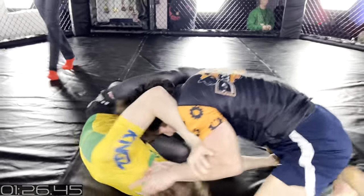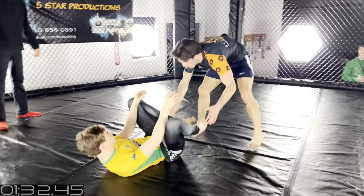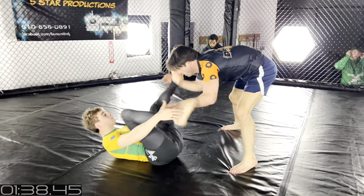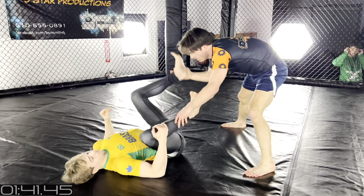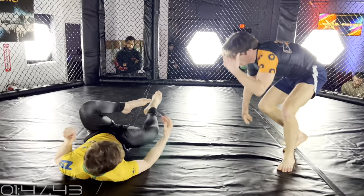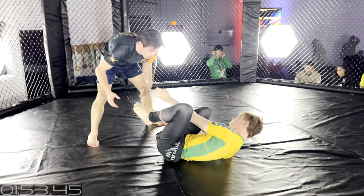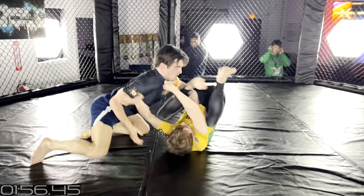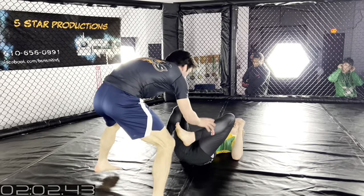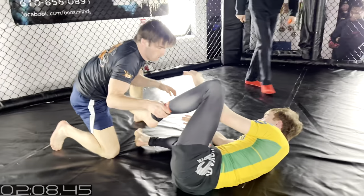Pretty good pass attempt. David is on top trying to control the hips, using side-to-side and distance passing, trying to control Cole's feet. Cole has been successful retaining guard — his legs are the barrier between him and David. Those legs are very dangerous; he can set up submissions with them. Cole looks so comfortable in a generalized open supine guard, which we can probably attribute to Nick Salas and Danny Myra — they are very good supine guard players.